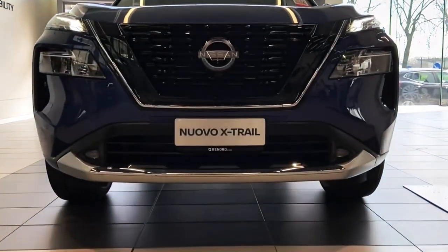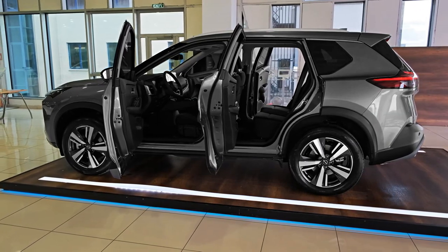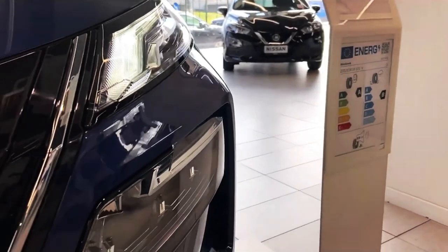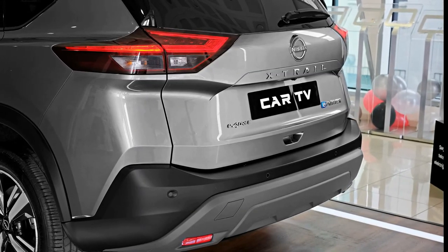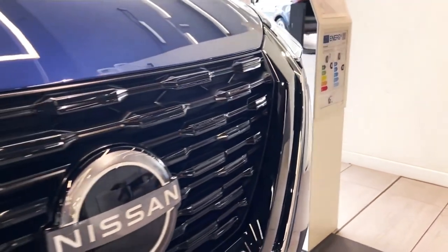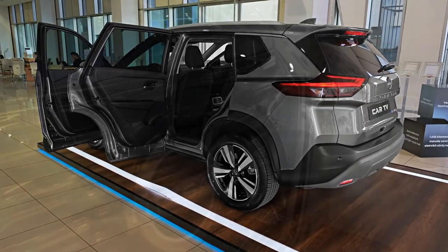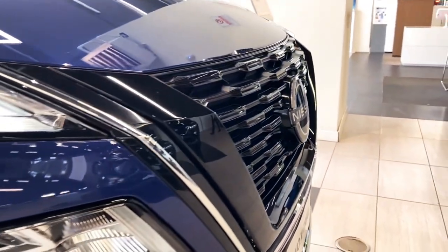The 2023 Nissan X-Trail, launched in late 2022, has all variants powered by the same 2.5-litre four-cylinder petrol engine paired to a continuously variable transmission. For seven-seat all-wheel drive models this is the only engine available, but higher up the range a new hybrid model has recently been added. Mainstream X-Trail buyers have the choice of five or seven seats, or front-wheel drive or all-wheel drive, in the entry-level ST and one-step-up STL.